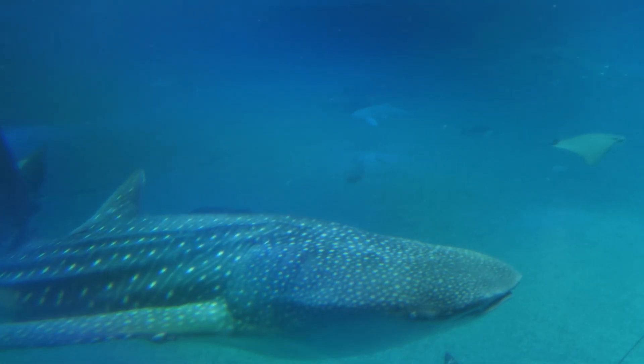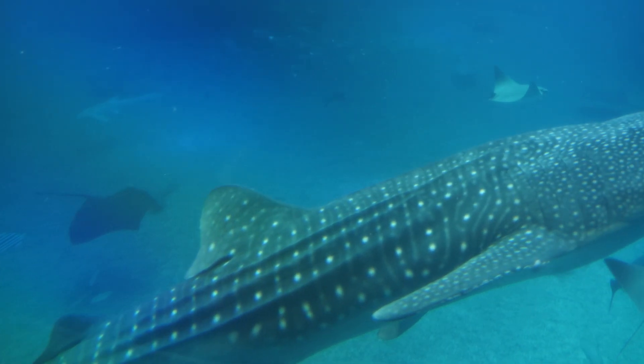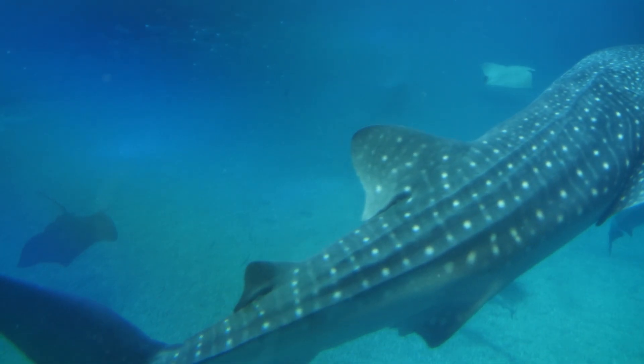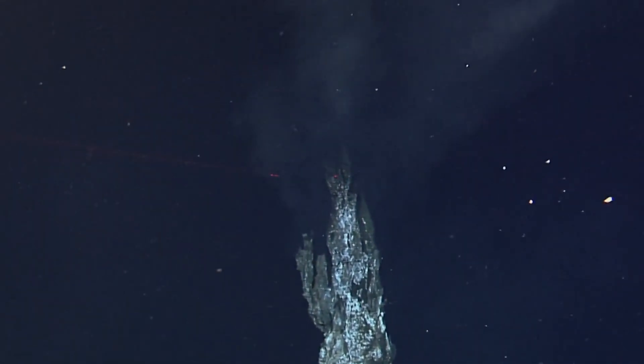bioluminescent creatures use light to attract prey, communicate, and ward off predators. This mesmerizing phenomenon is truly one of the ocean's most captivating hidden wonders.